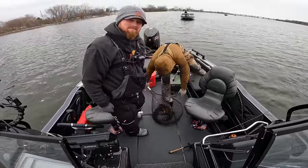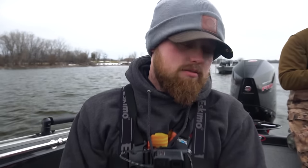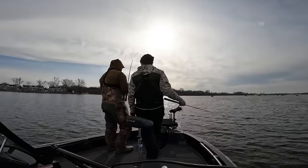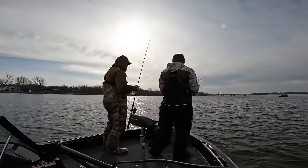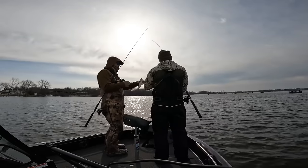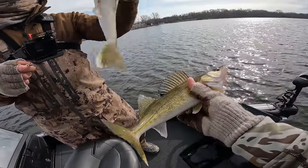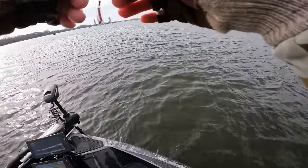Brandon got a nice one — not a mega giant, but a little fatter and longer. It came up and crushed the tungsten jig. Nice work! Then John and I had a little double — cookie cutters, bro. Cheers to fishing with John Layman in the boat again!